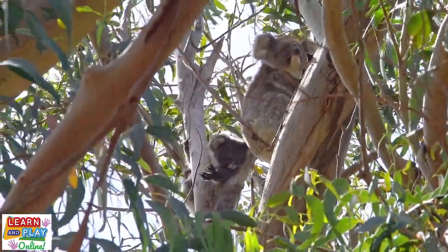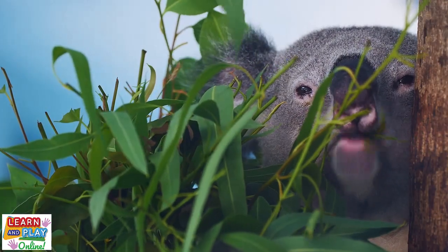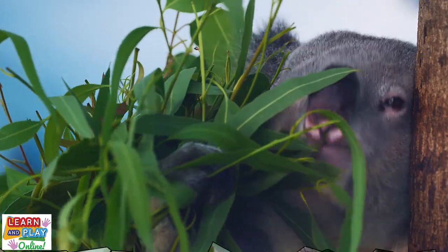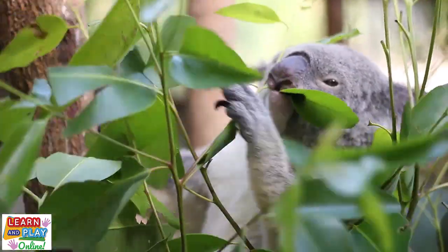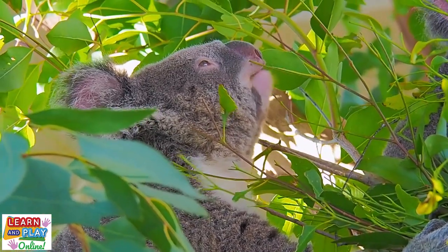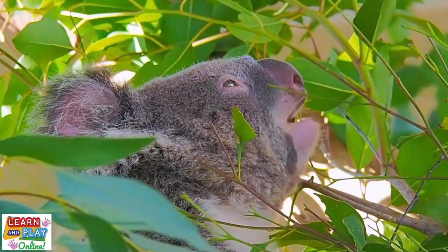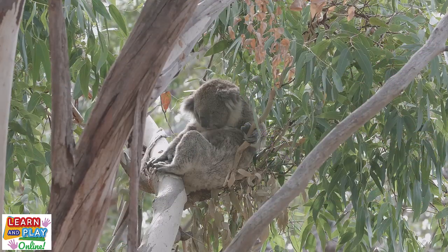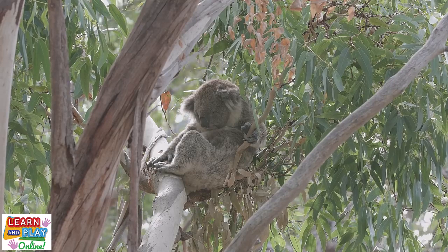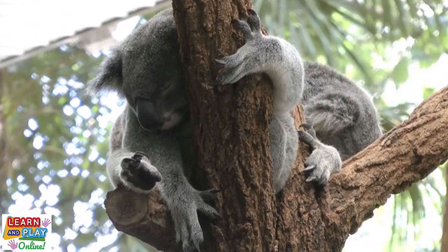Koalas live in open forests and woodlands which are dominated by eucalyptus trees. Although they can eat up to a kilogram of leaves in a day, they are actually very fussy eaters, as they would only eat the best leaves on the trees they occupy. Although there are over 600 types of eucalyptus trees in Australia, koalas will limit themselves to no more than two or three species within their area to feed on. As their diet requires a lot of energy to digest, koalas spend most of their days sleeping. In fact, koalas can sleep anywhere between 18 to 22 hours a day.